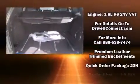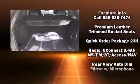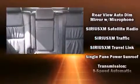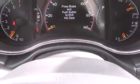Jeep also prioritized safety and security with features such as dual front impact airbags with occupant sensing airbag, front and side impact airbags, a security system, an emergency communication system, and four-wheel disc brakes with ABS.